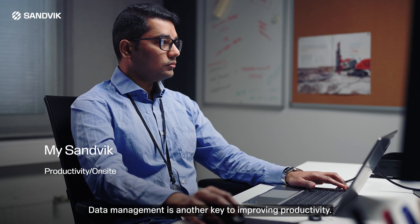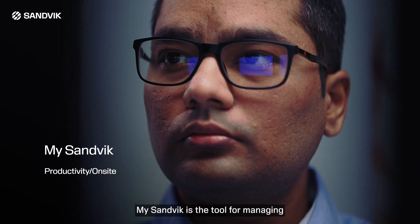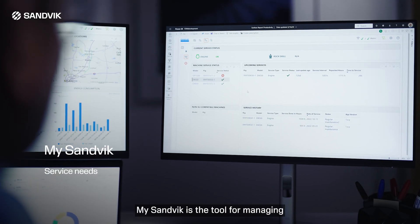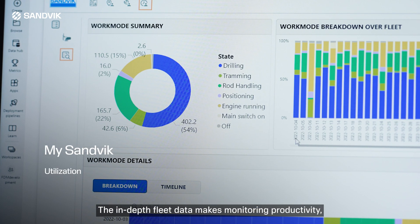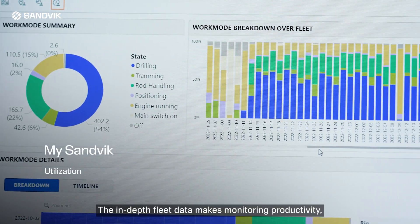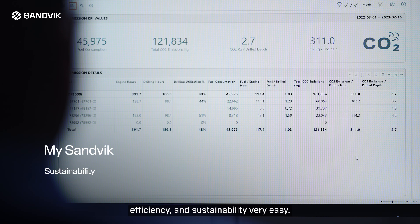Data management is another key to improving productivity. mySandvik is the tool for managing and sharing all fleet data and service needs. The in-depth fleet data makes monitoring productivity, efficiency and sustainability very easy.